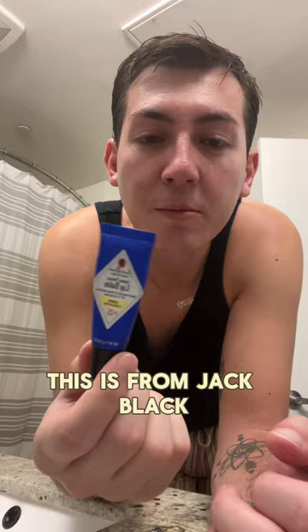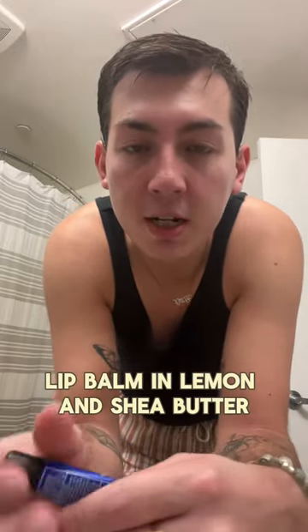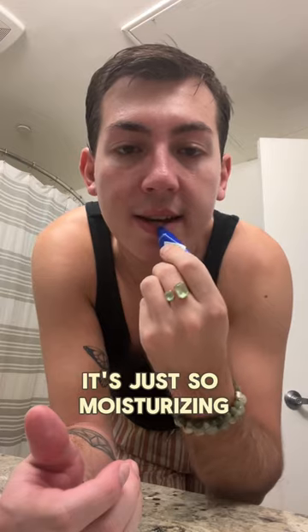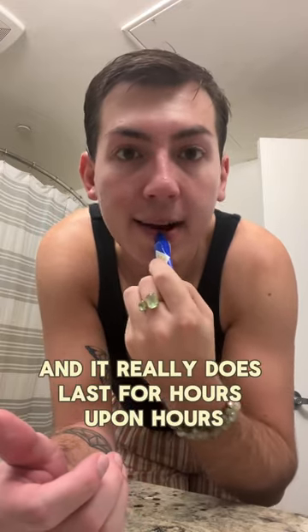The last step is going to be a lip balm. This is from Jack Black — it's their Intense Therapy Lip Balm in Lemon and Shea Butter, which also has SPF 20. I love this stuff. I've been using Jack Black Lip Balm for years. It's so moisturizing and hydrating, and a little bit goes a long way. It really does last for hours upon hours.